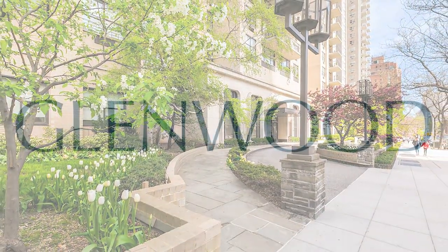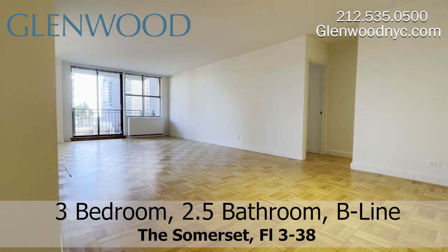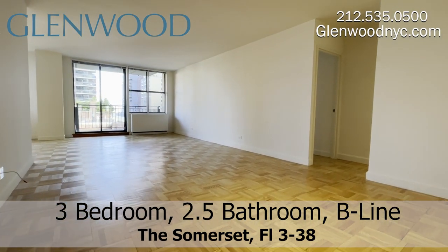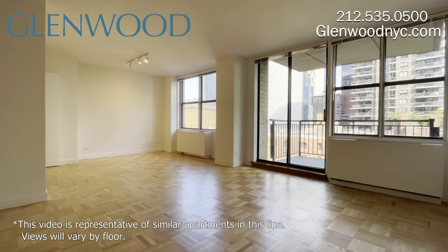Welcome to the Somerset, a Glenwood property. This is a three-bedroom, two-and-a-half-bathroom home on the B-Line on Manhattan's Upper East Side. This is a spacious home with a balcony.